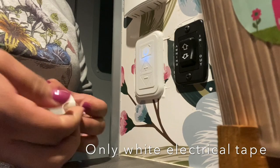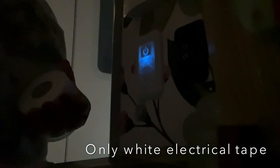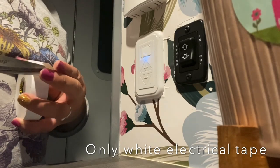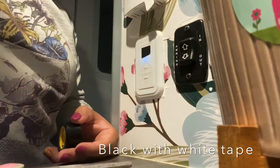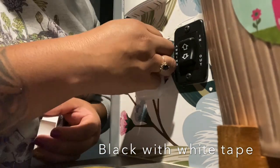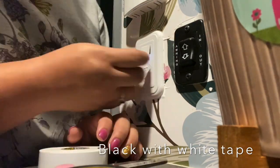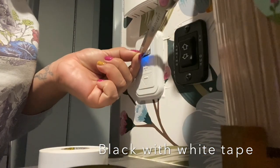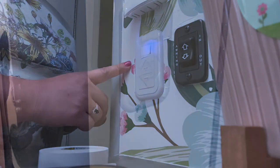One of the most annoying things about the nest is when you're trying to go to sleep, these bright blue lights on the light switches are very distracting. I had put just white electrical tape over them at first, but you would still see the light through it. I figured out if you put some black electrical tape and then some white electrical tape on top for aesthetics, it works and it looks much better.